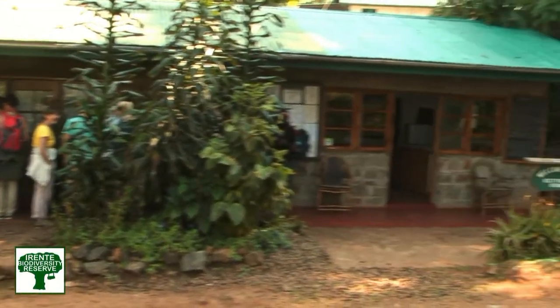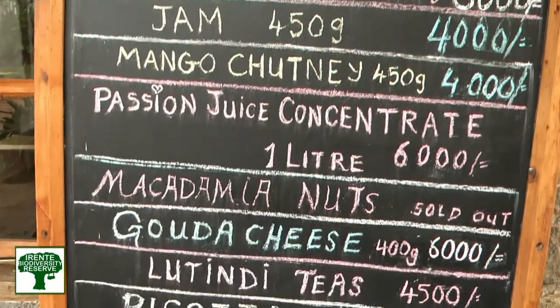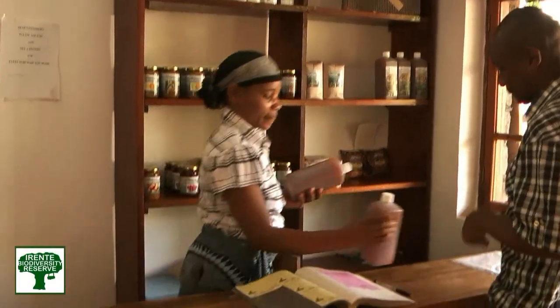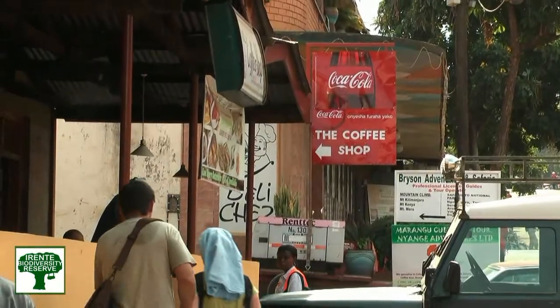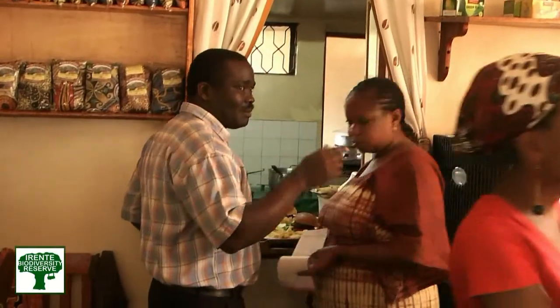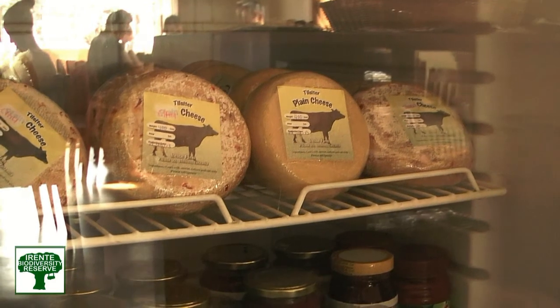The guests are the first priority — it can be guests staying with us, or guests coming for a picnic lunch. We also have a shop on the premises where people come to buy. And we have customers outside the Usambara area as well — we've got shops in Dar es Salaam, Moshi, and other towns where they sell our products.